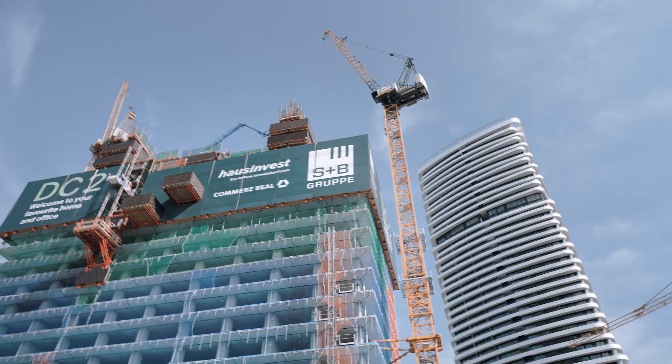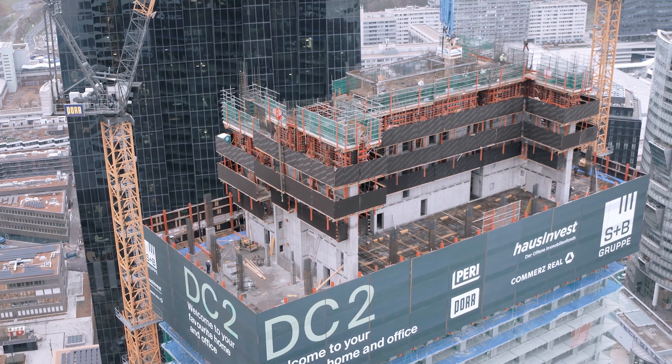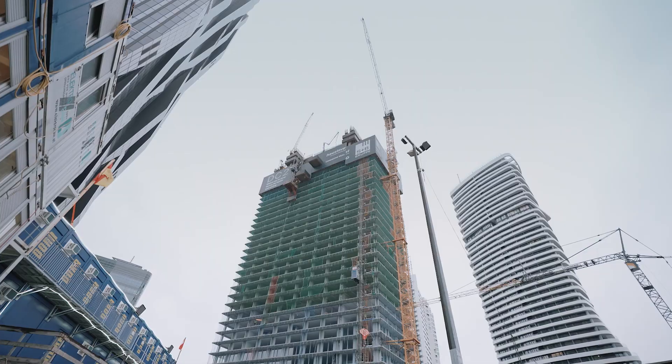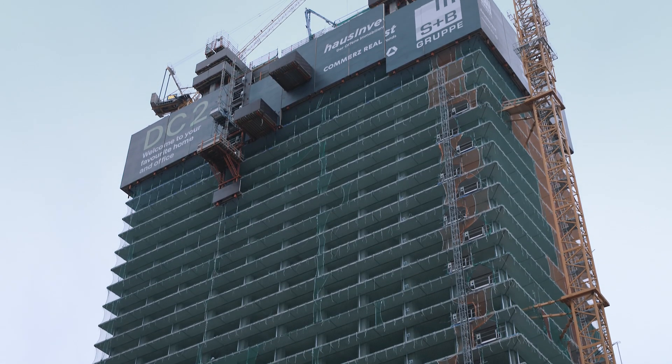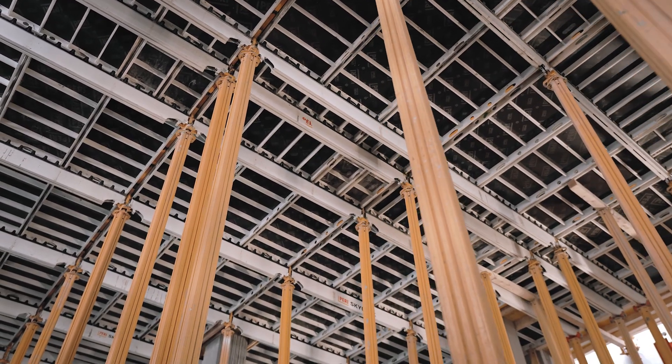The DC Tower 2 in Vienna is an office and residential building with 53 floors and 5 basement levels. A project with the highest demands in planning, efficiency and safety. Paul relies on PERI for innovative formwork and climbing solutions.